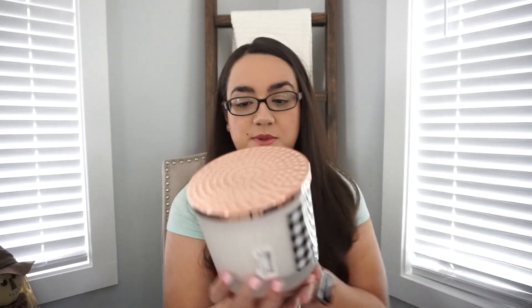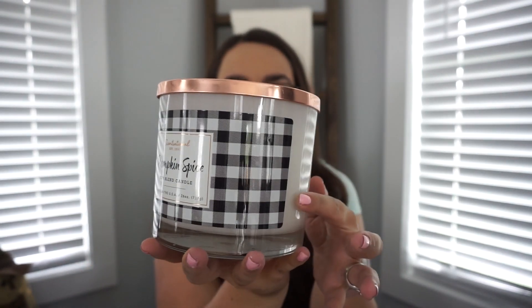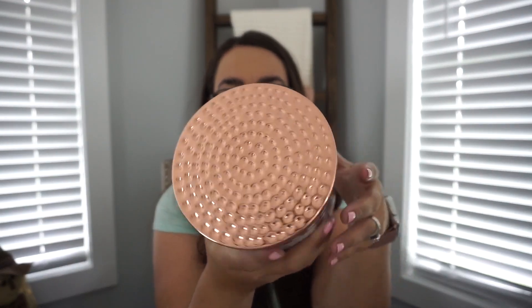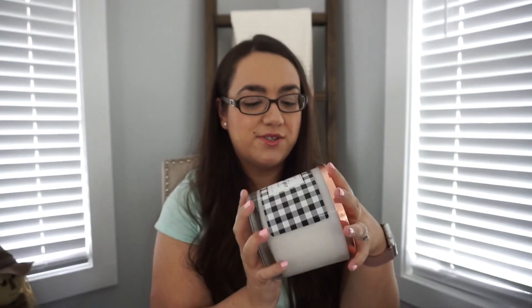My favorite one I also purchased is from the brand Sensational, also in Pumpkin Spice. It is a soy blend candle and it is huge, with really cute packaging and a little copper top that I love. I feel like TJ Maxx, Marshalls, and Home Goods have the best candles, so I love to buy them there, especially for fall.